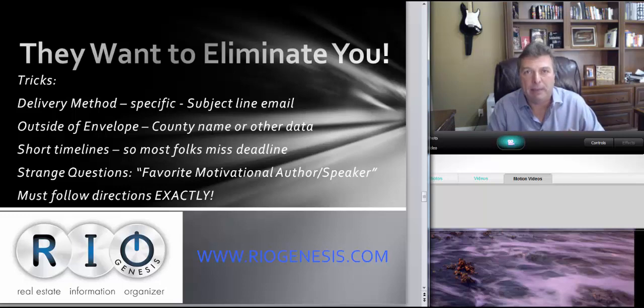Very short timelines — this is what screws everybody up. When HUD M&M contracts are announced and awards are made to new M&Ms, they will immediately request proposals from the local listing brokers. They'll only have a short window — seven to ten days max — because this eliminates a lot of people from even being able to respond. Be prepared to clear two days and get it all done.